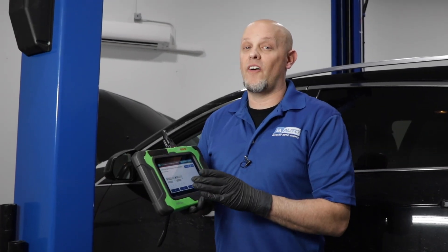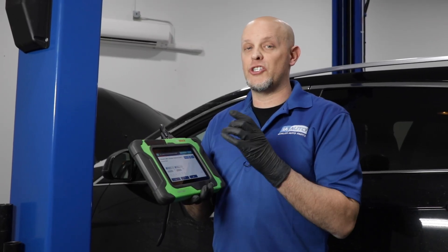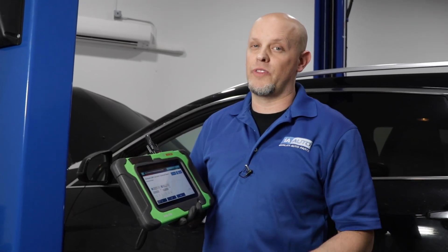What we're looking at on the scan tool is the desired camshaft position and the actual camshaft position. If you have the ability to change the timing of the camshafts, they should follow each other. If they're not, there's something wrong with that solenoid.